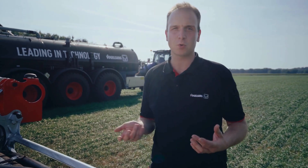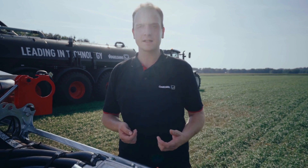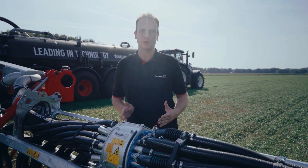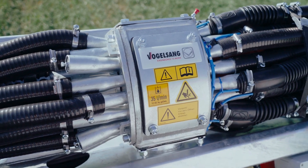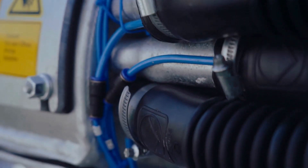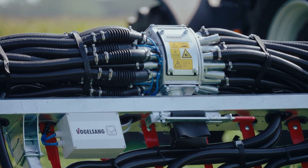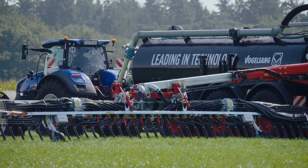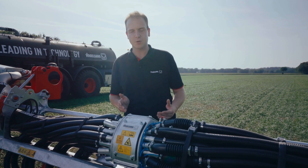In liquid manure technology, Vogelsang is known above all for its high distribution accuracy. We achieve this with the Blackbird 30 meters with the innovative and new Exacut ECM, which is installed on the machine four times. The distributor impresses with its compact dimensions, which we implement with an innovative rotor concept that does not require air suction, but is still extremely powerful and precise.